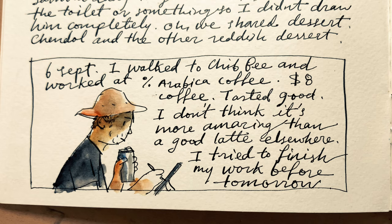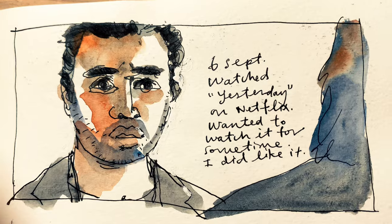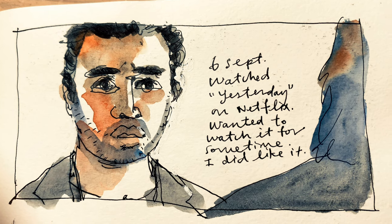Now what's this? Just my experience at a pricey coffee cafe. And this is one of the rare times I drew a scene from a movie — it was a pretty fun movie.